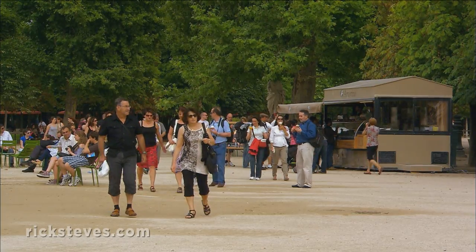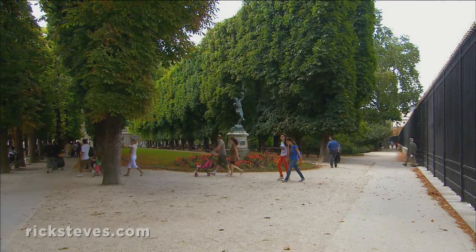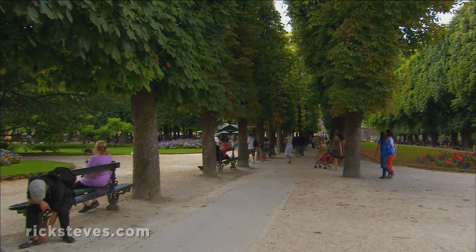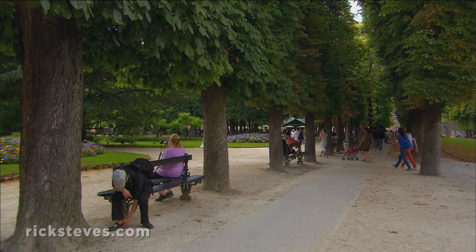You can enjoy another delightful dimension of Paris in its parks. There is always a garden or park nearby, offering a fine place to stroll and simply enjoy a quiet moment in the middle of the city.